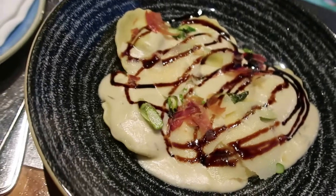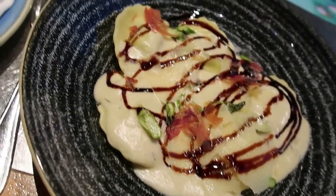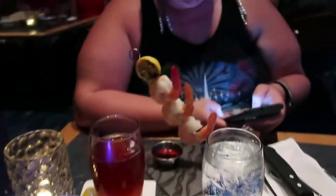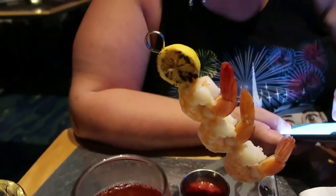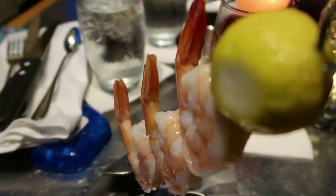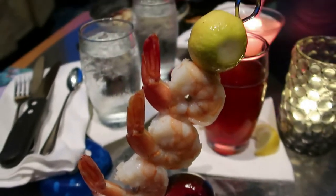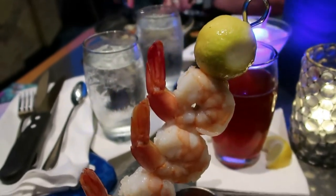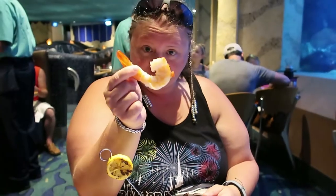Here's our appetizer — a ravioli dish, I believe it's a spinach ravioli — and John has a shrimp kabob. Here is the shrimp cocktail. Very nice presentation. I'm getting ready to taste it. It's a big shrimp. It is a big shrimp.